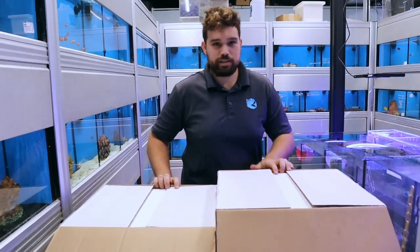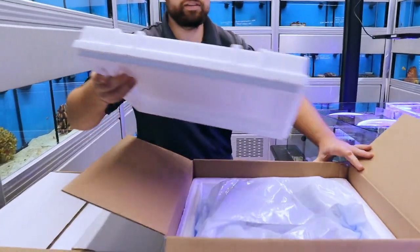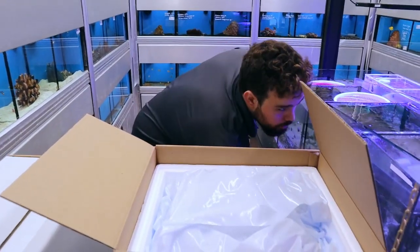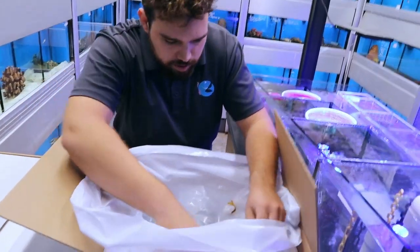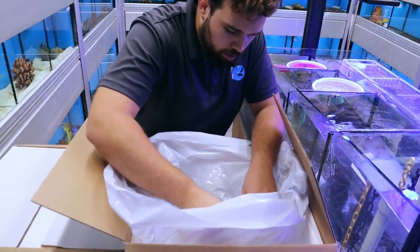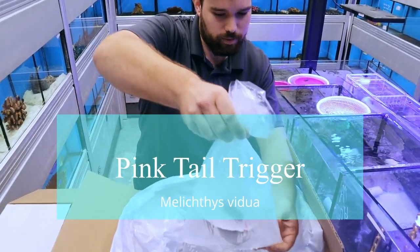Alright, so we're at the aquarium shop right now. My name is Tommy from Tank Missions. We're gonna do a fish unboxing. We picked up a shipment for Andy. Some of the stuff in here is for our customers as well. I know that we have some really cool fish in here. I figured we would do a little unboxing video and we can kind of tell you about some of the fish too and give you our experience with them.